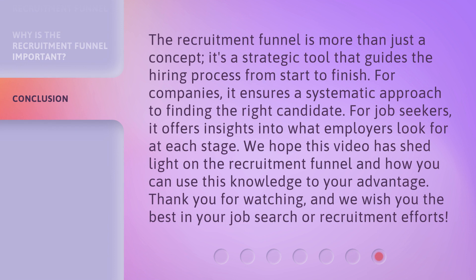The recruitment funnel is more than just a concept — it's a strategic tool that guides the hiring process from start to finish. For companies, it ensures a systematic approach to finding the right candidate. For job seekers, it offers insights into what employers look for at each stage. We hope this video has shed light on the recruitment funnel and how you can use this knowledge to your advantage. Thank you for watching, and we wish you the best in your job search or recruitment efforts.